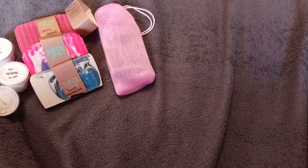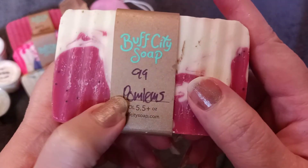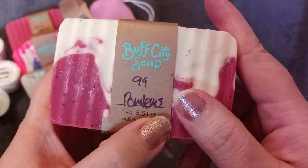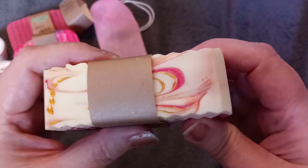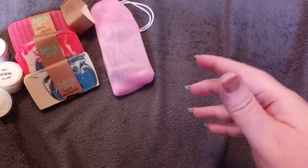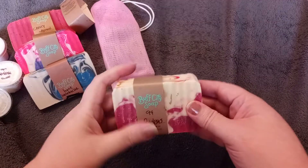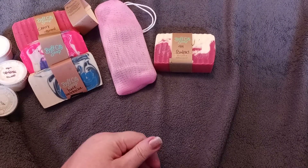Then I got this one — I think it's called 99 Problems. I'm not sure, but it kind of looks like palms or something. I like the way this one smells. Look how pretty it is on top — isn't that gorgeous? It's another fruity one. I just really liked the way this one smelled.